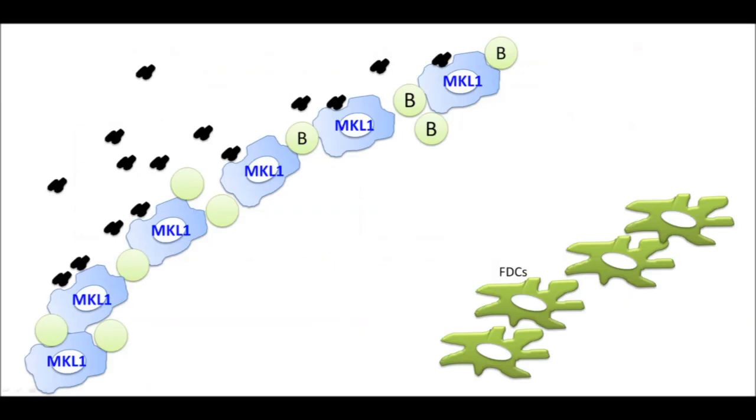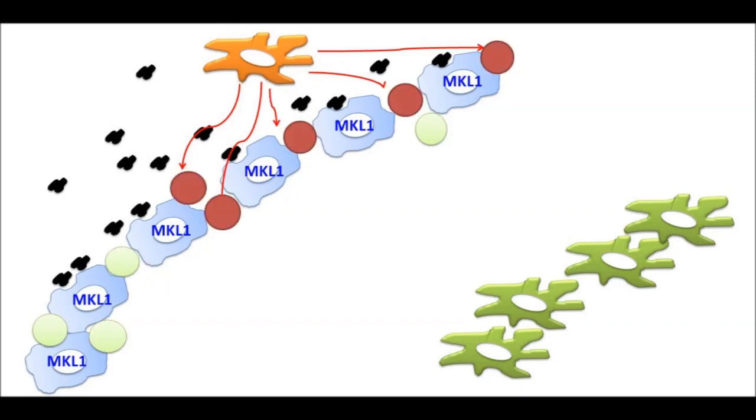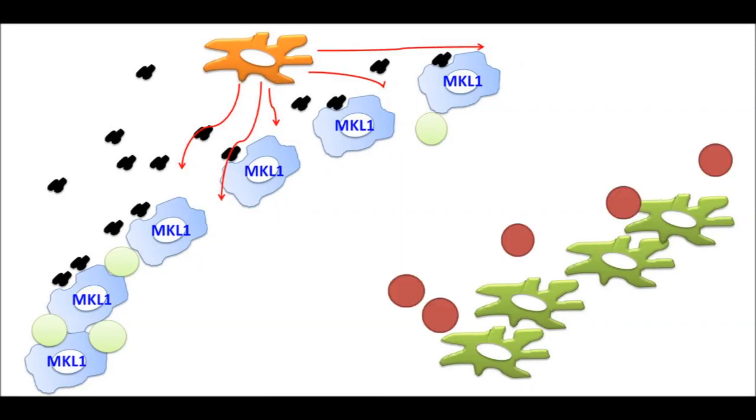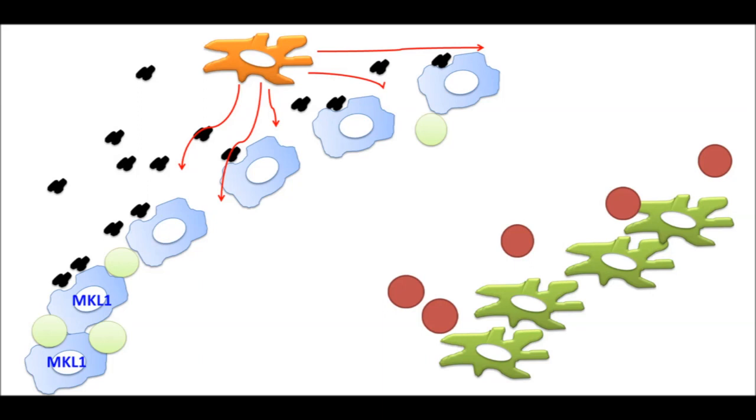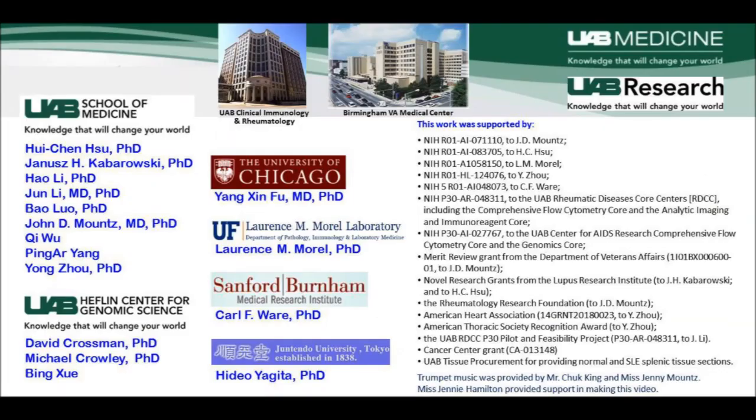Our model therefore provides a novel mechanism by which plasmacytoid dendritic cells and type I interferon promote lupus. Type I interferon produced by plasmacytoid dendritic cells acts on B cells to enable their mislocalization from the marginal zone into the follicle. This results in decreased expression of MKL1 by removing the lymphotoxin receptor signaling pathway, eventually leading to loss of the marginal zone macrophages themselves and enabling further accumulation of apoptotic cells, which can accelerate lupus.